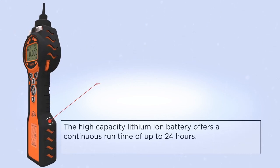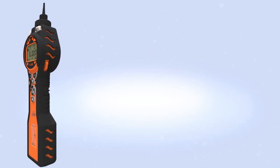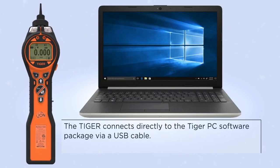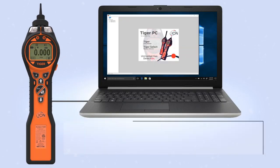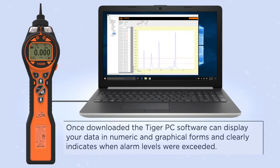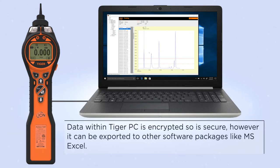The high-capacity lithium-ion battery offers a continuous runtime of up to 24 hours. The Tiger connects directly to the Tiger PC software package via a USB cable. Once downloaded, the Tiger PC software can display your data in numeric and graphical forms and clearly indicates when alarm levels were exceeded. Data within Tiger PC is encrypted, so it is secure.